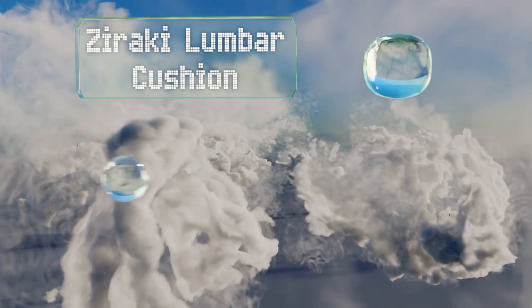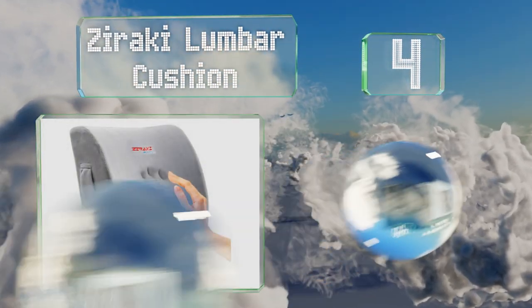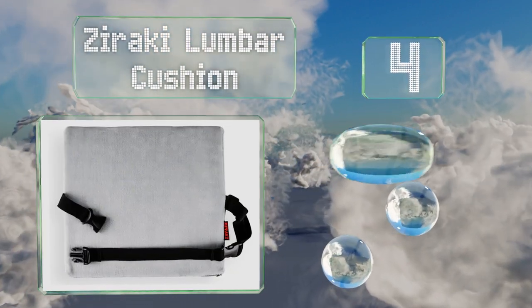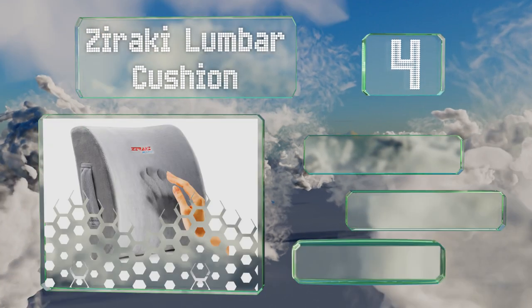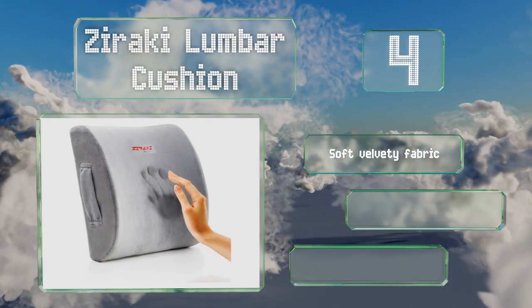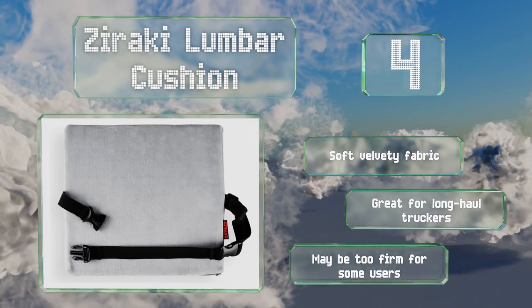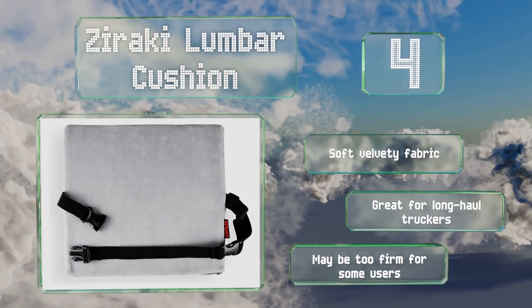At number four, the Zaraki Lumbar Cushion could help take some of the sting out of commuting by giving your lower back some support. This prevents pain and stiffness from setting in and could also encourage better posture to protect your spine. It's made with a soft velvety fabric and would be great for long-haul truckers, though it may be too firm for some.